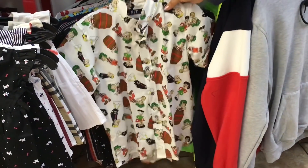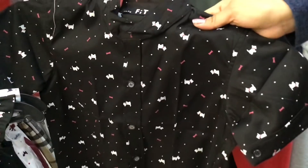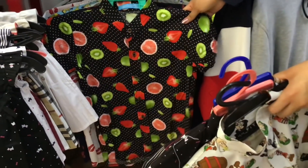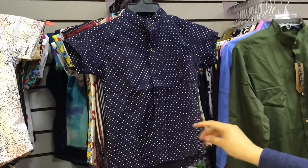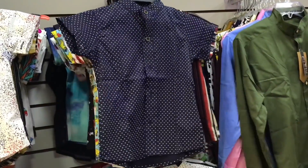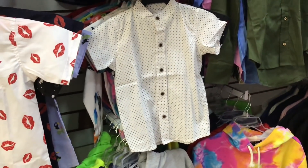Por acá ya están las camisas más grandes para niño. Si es niña y niño, pueden hacer combinación también. Hay diseños de frutas, súper para la temporada, y hay todavía más diseños y más tallas. También tienen sudaderas — ahorita vamos a checar el precio. Pero bueno, vamos a seguir con las camisas, que estas ya son para caballero.